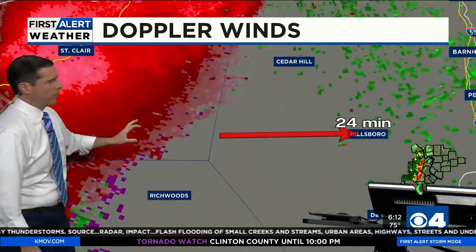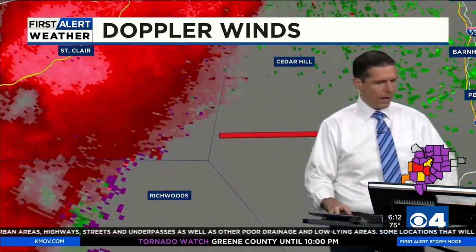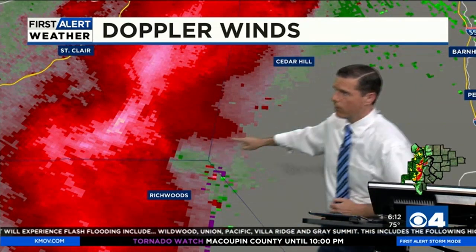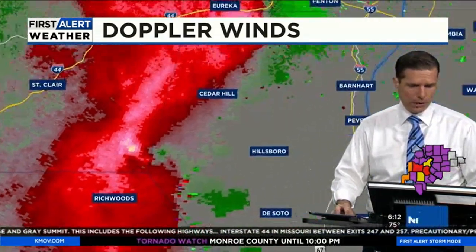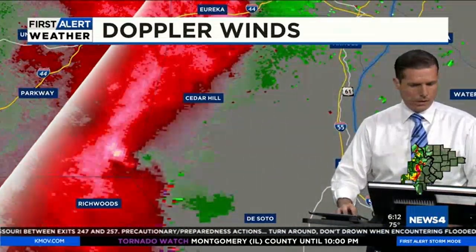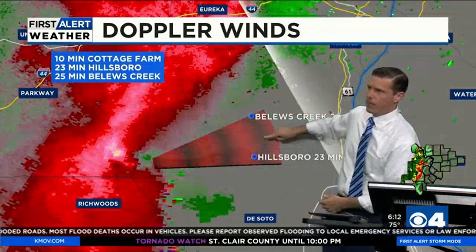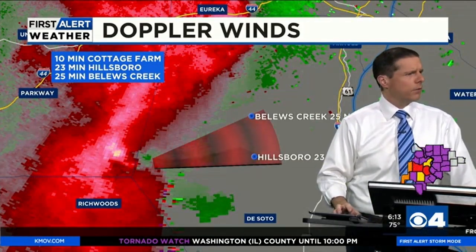It looks like the rotation may have shifted somewhat — from just north of Richwoods more to the northeast. I'm analyzing this on the fly, so bear with me. Looking at the track a few minutes ago versus now, I'm adjusting — putting it a little bit north of east at 25 miles per hour. Hillsborough is now on the southern part of the cone. If it tracks like that, it may be just north of Hillsborough, between Bellows Creek and Hillsborough, in the next 20 to 25 minutes. New warnings may be coming in.